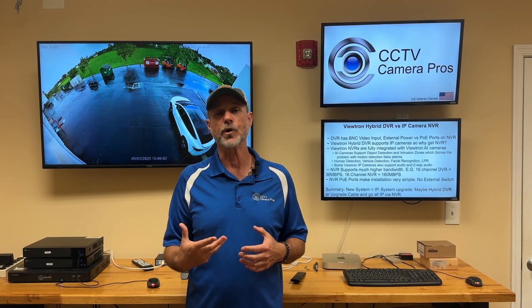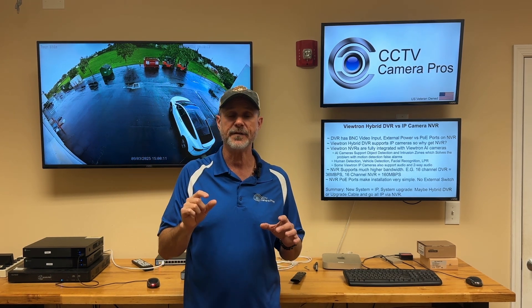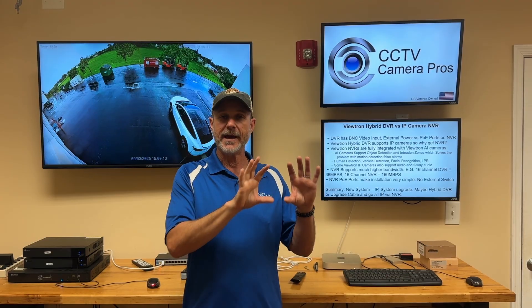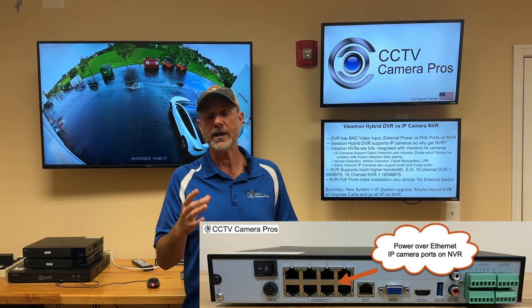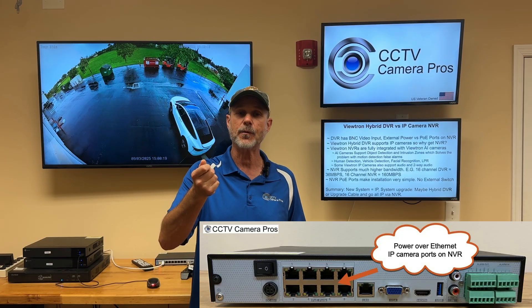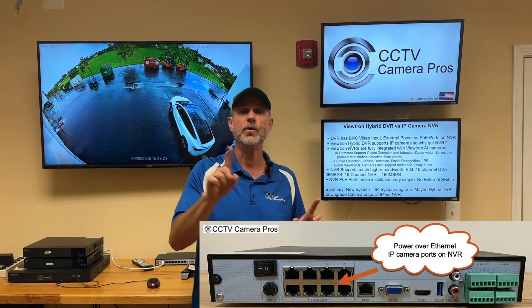An NVR stands for network video recorder and is used for IP cameras. Our IP cameras use network cable — CAT5E or CAT6 cable. On the back of our Viewtron NVR there are Power over Ethernet ports, so you can plug the network cable from the camera into the back of the NVR. That one cable provides both the connectivity as well as the power between the NVR and the IP camera.